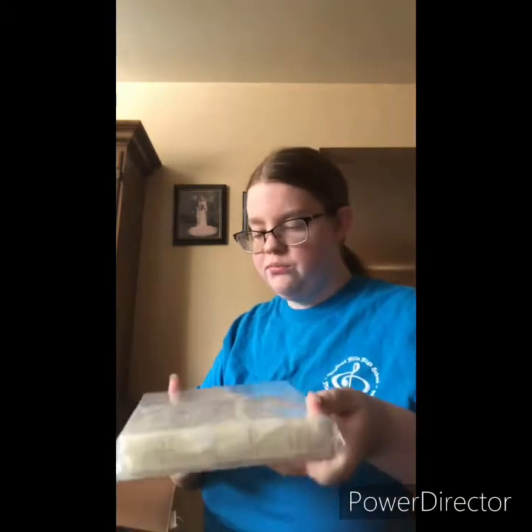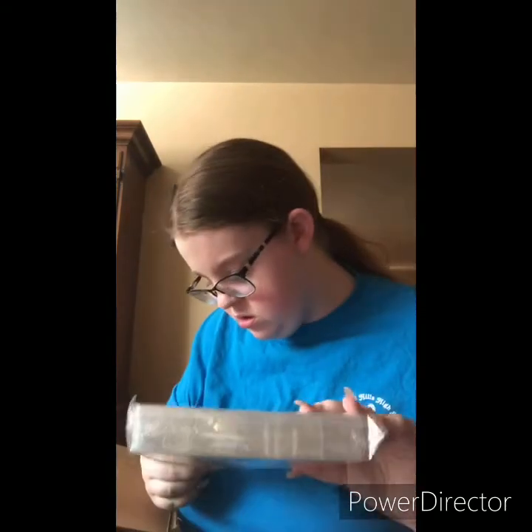I don't have a license, but I'm just going to practice on friends, family, and myself. I got 500 clear and 500 natural nail tips. They're not super long. There are 10 different sizes — size zero is the biggest and nine is the smallest.